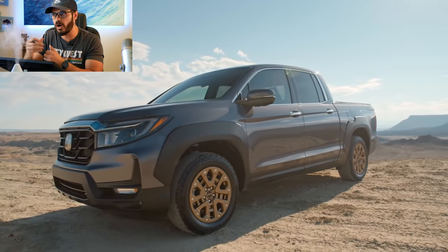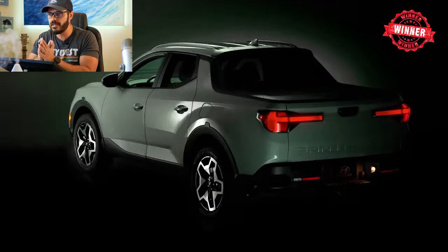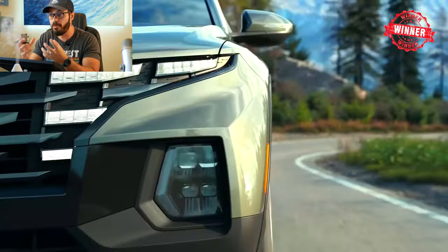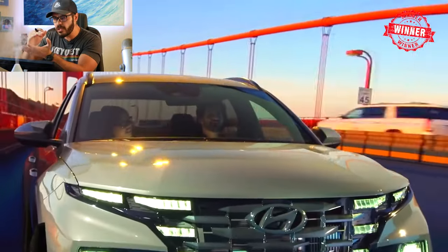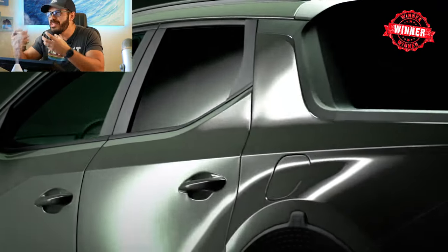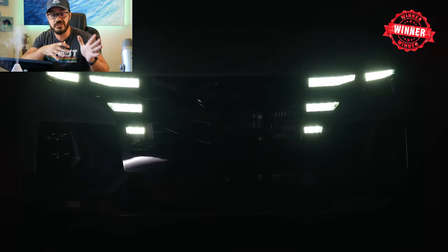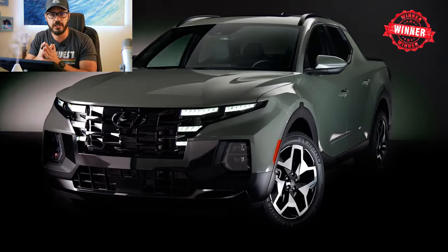That's reflected in the pricing too — the Ridgeline is a lot higher. But if I were to buy one of these, I would probably go for the Hyundai Santa Cruz. I did buy a truck — a Ram Rebel — because I needed a proper body-on-frame for what I'm planning. The Ridgeline can't reach that level. So in this case, I would choose the more uniquely designed Santa Cruz for just cruising around and throwing some gear in the bed without doing serious truck work.